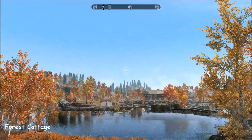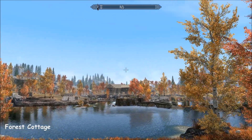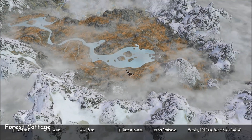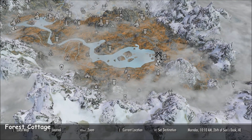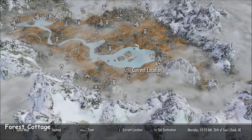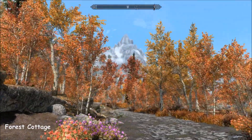Hi everybody, I'm at Forest Cottage today and look where we are, in the beautiful Rift just outside of Riften. There's the town and here we are. I've visited this probably before, it's one of my favourites, it's a beautiful place.